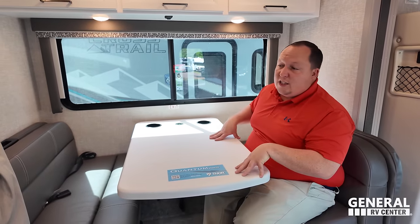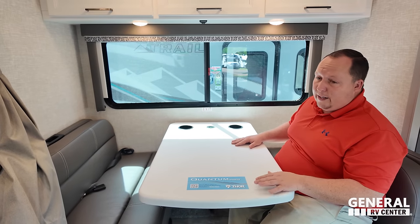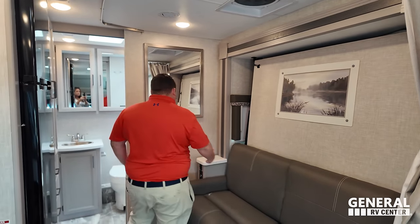The dinette does drop down to make a bed — it's Kickfoot Awesome, made in America. And over here is your living room and bedroom area. Let me show you what it looks like as a living room first.